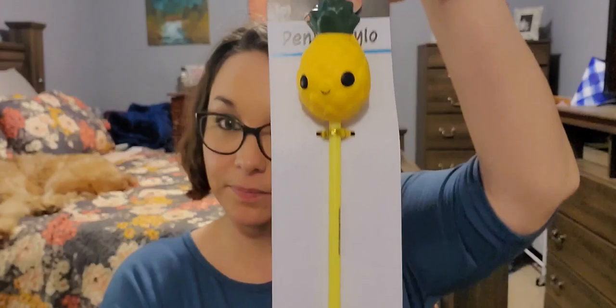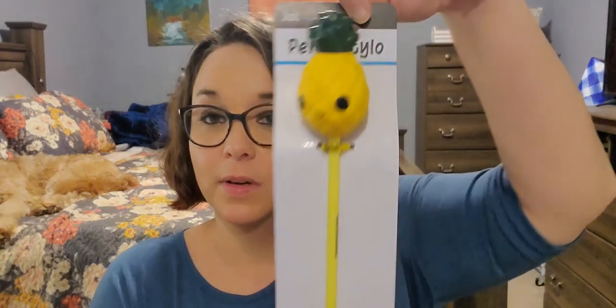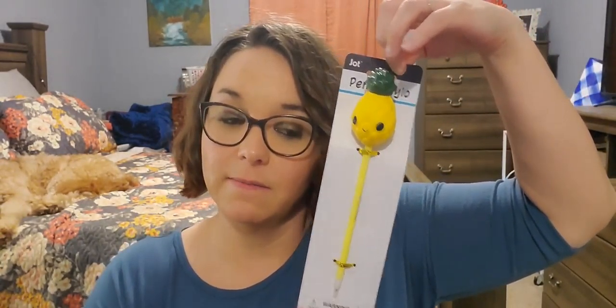Next is stationery. I found this pineapple pen — it's just a squishy pineapple by Jot. I picked this up for a friend — you know who you are. I had a couple different ones but this particular person really likes pineapples.